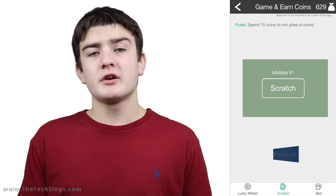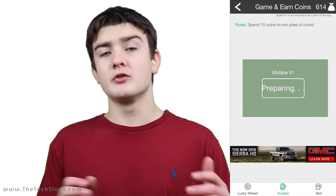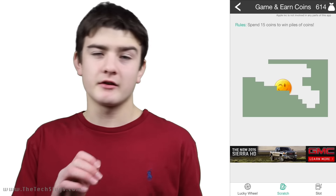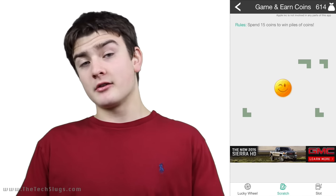Starting with the scratch-off tickets: you spend 15 coins to play. What I found in my experience was I was often losing more than I was putting in, so that's not a very good way to earn with the app. Maybe it's like a hit-it-big part of the app — I don't know.